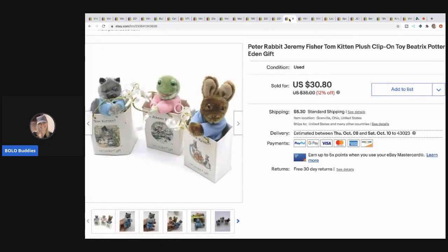The next item are these Peter Rabbit plush clip-ons. I picked these up at a garage sale and sold them for $30.80 with the buyer paying shipping. The lady running the garage sale was an eBay seller who knew her stuff, but she still had great prices. I bought all of them for about $3, so definitely a very cool bolo.